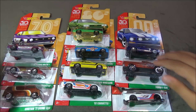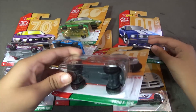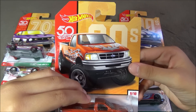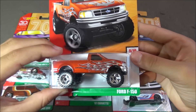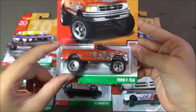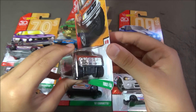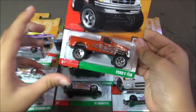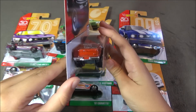The next car is the Ford F-150. This car is orange with huge wheels because it's a truck, and then it has some flames right here. And you can see the trunk.